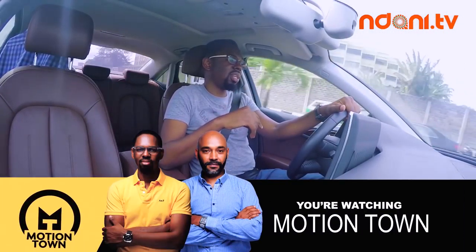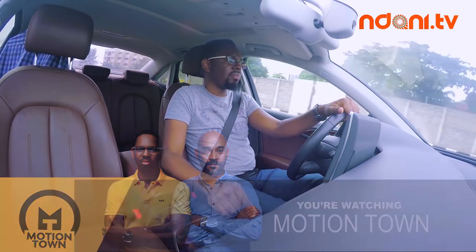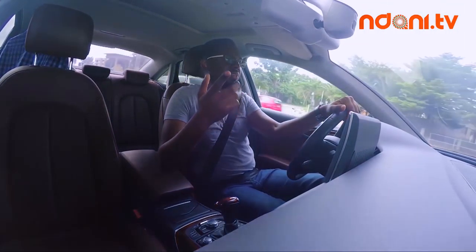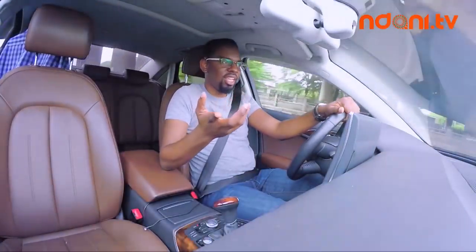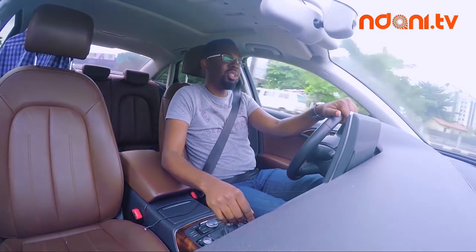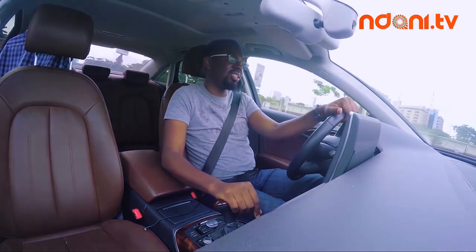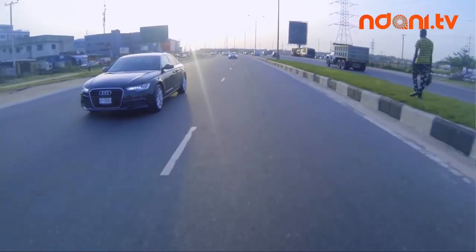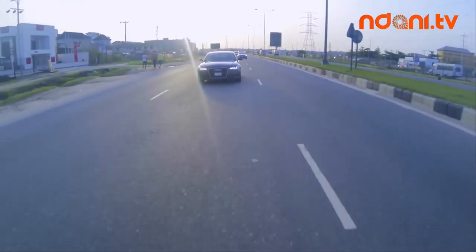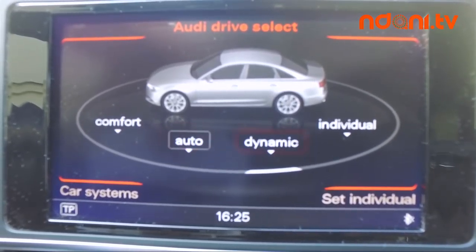So this car is a turbocharged 2.0-litre, cranking out about 252 brake horsepower. There's a 3.0-litre option which gives you about 333 brake horsepower. Of course there are diesel versions which vary in power and torque figures, but we don't really drive diesels down here. There's also a V8 option, but you'd need to be close to Yaba-left type of insanity to consider buying one of those.